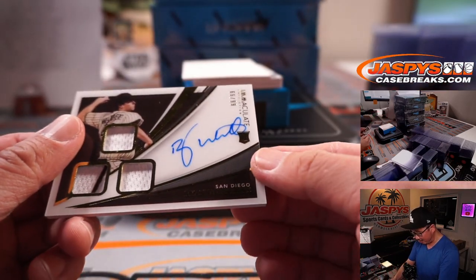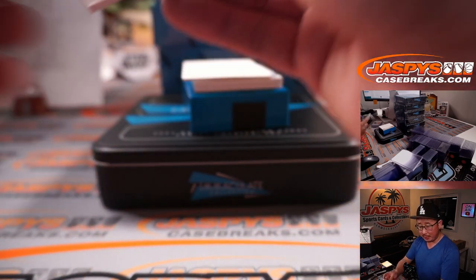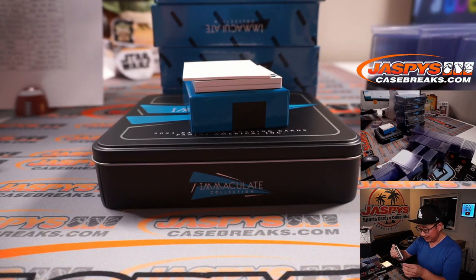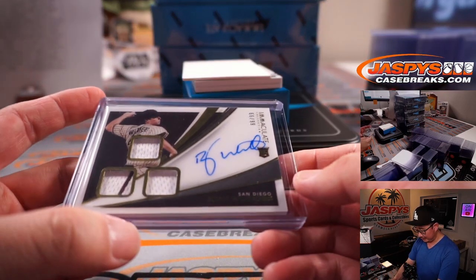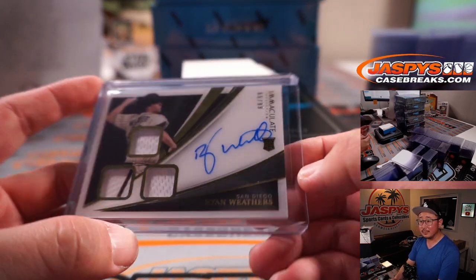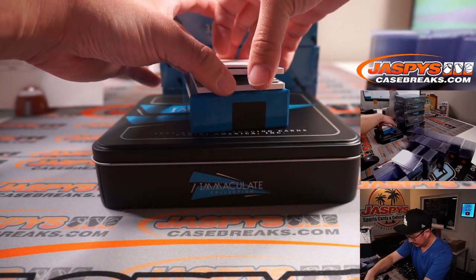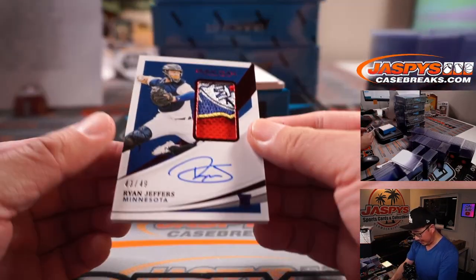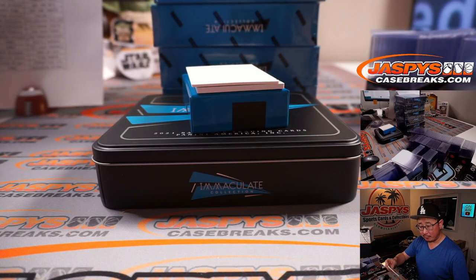Next, speaking of San Diego, there's Ryan Weathers — triple relic and autograph for the Padres. That's Brian Peebles. The Padres firing their pitching coach — what do you think about that, Brian? And there's Ryan Jeffers, 43 out of 49, that's a nice patch there for the Twins. Eric Leal of Minnesota.